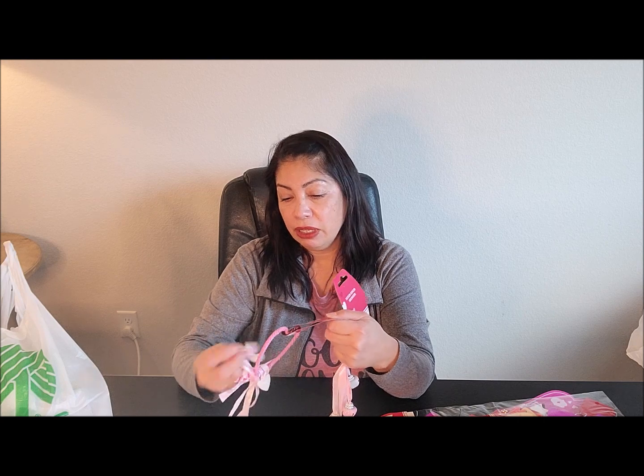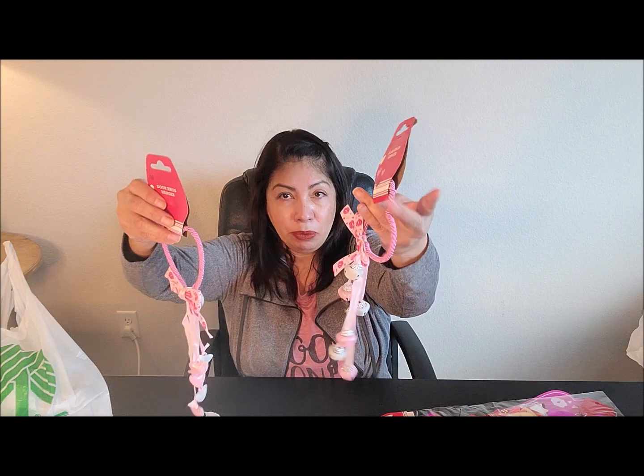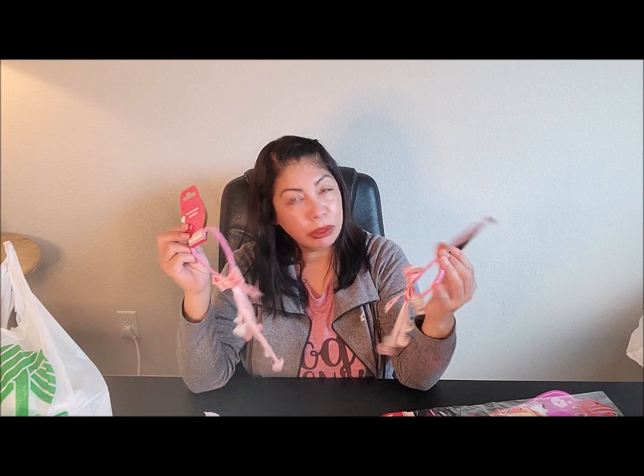I picked up these light pink bells with the little hearts on them. They also have them in red and fuchsia, but I went with the light pink. I thought they were really pretty so I figured maybe I'll put them somewhere in my Valentine's Day tree.